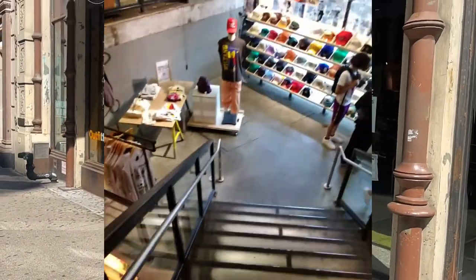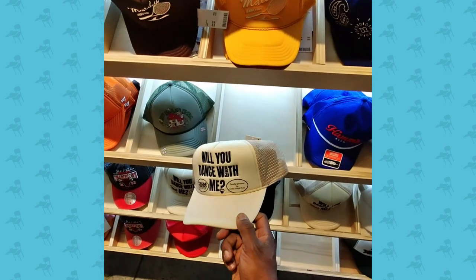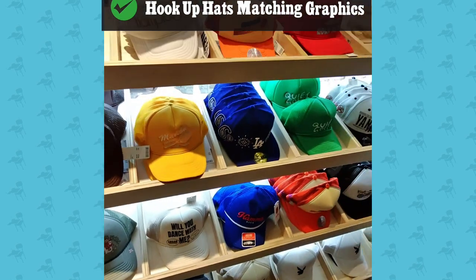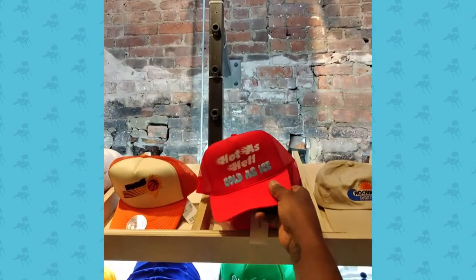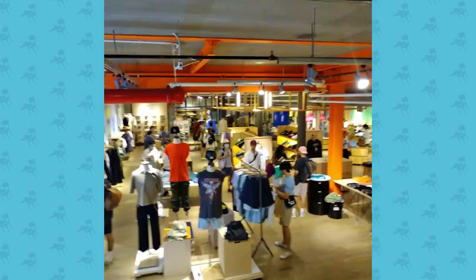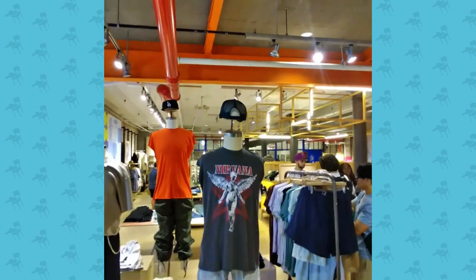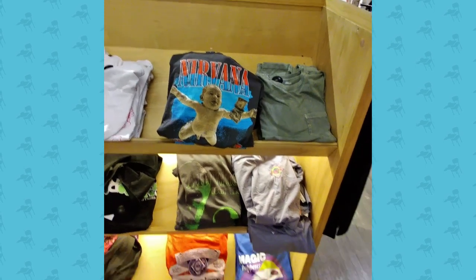We also went to Urban Outfitters. You go down the stairs and the first thing you see is Wu-Tang. They had really cool trucker hats, and I think if you have sayings or one-liner t-shirts, having a matching hat that says the same thing is a great move. Trucker hats are a staple — make it happen.